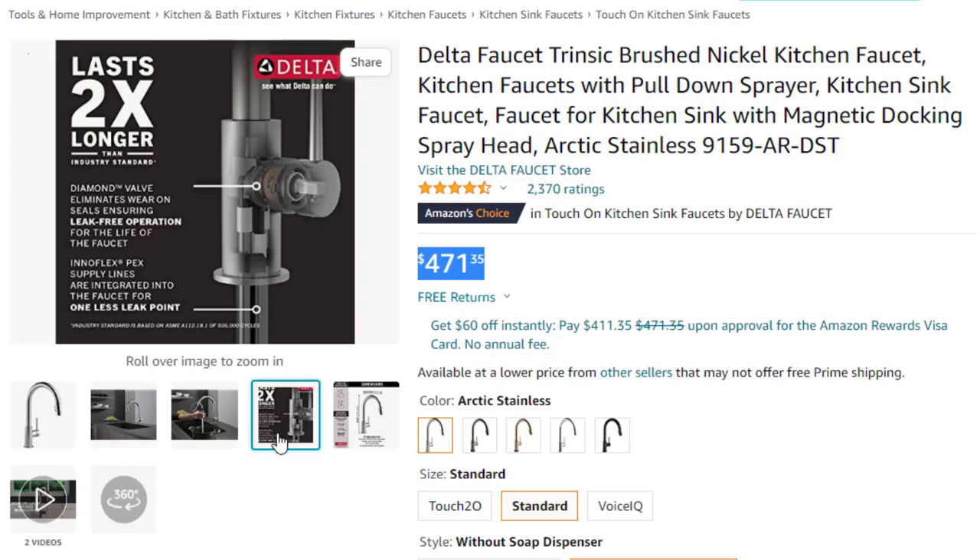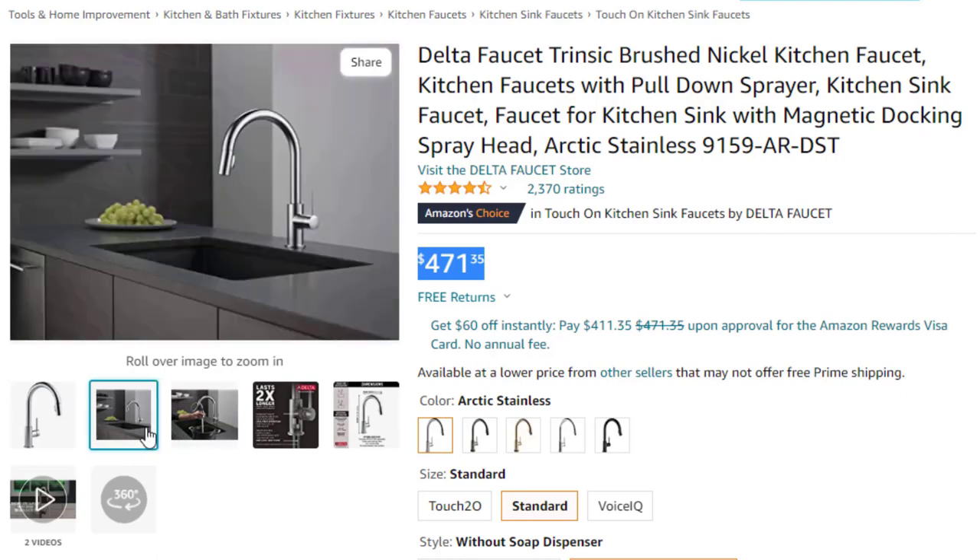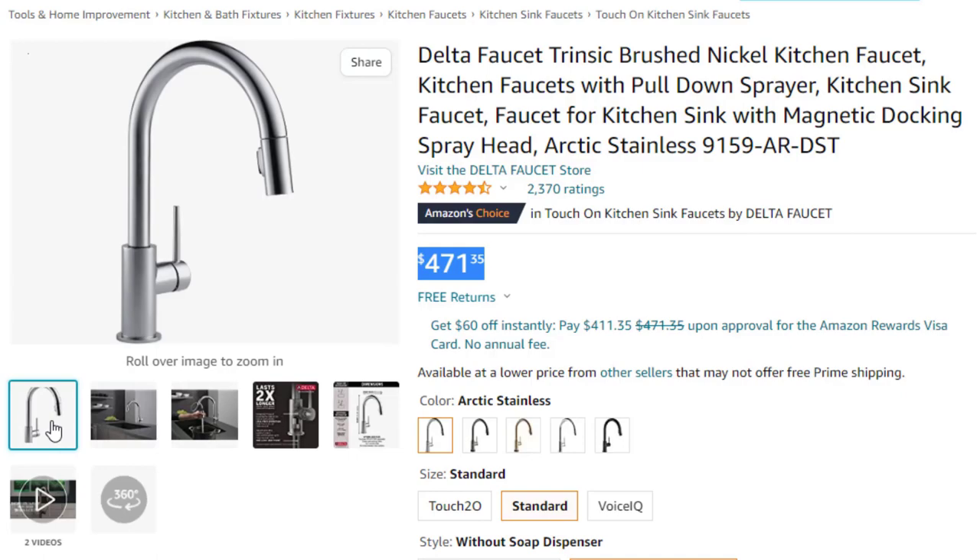Touch clean spray holes allow you to quickly and easily wipe away calcium and lime buildup with a touch of a finger, so no need to soak or use chemical cleaners. Lifetime limited warranty — you can install with confidence, knowing this kitchen faucet is backed by Delta Faucet's lifetime limited warranty.